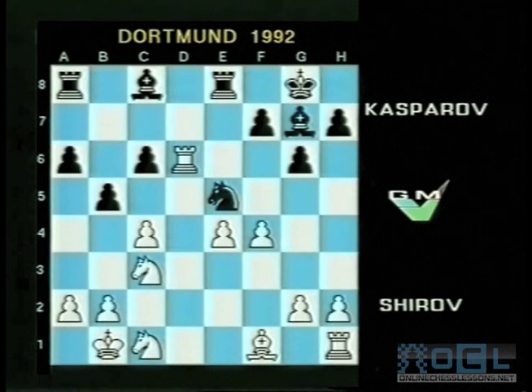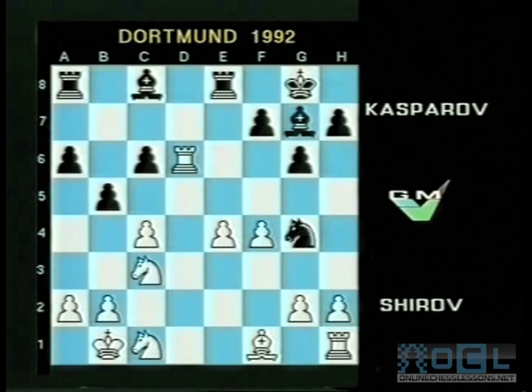Kasparov did not take the pawn on c4, because after Bishop takes c4, Black takes back on c4 and the Black pawn structure becomes a bit mangled. Instead he played the far more dynamic move Knight to g4. Now we see some pressure: the knight is coming into f2, and the e4 pawn may fall. There's really only one consistent move for Shirov here — to play the further pawn advance e4 to e5. For the time being that shuts out the dark-squared bishop, but it can be easily revived by Black playing the pawn to f6, which is indeed what did happen.